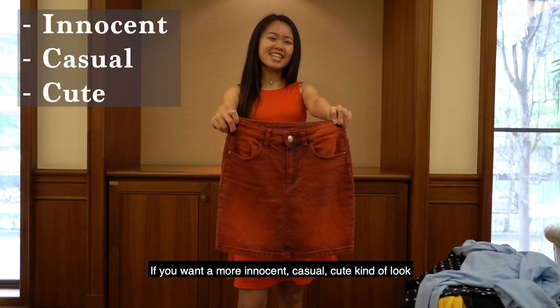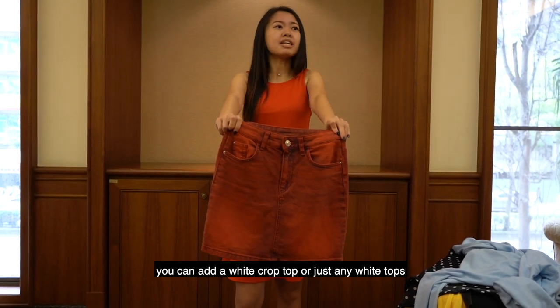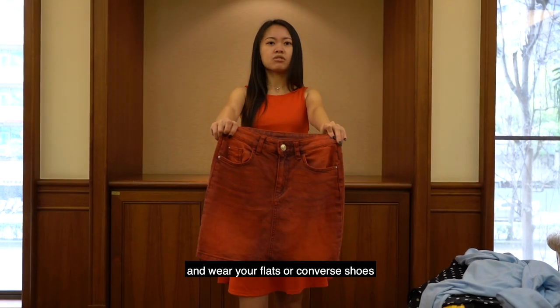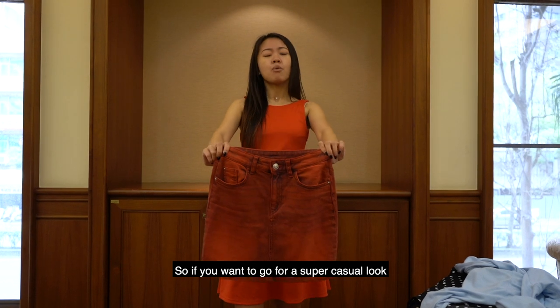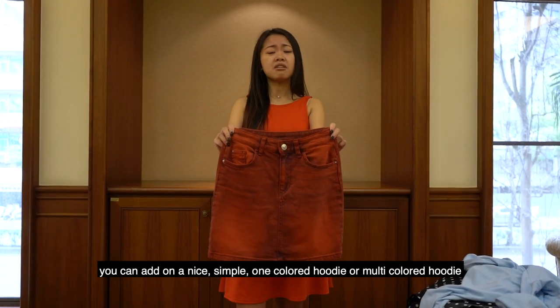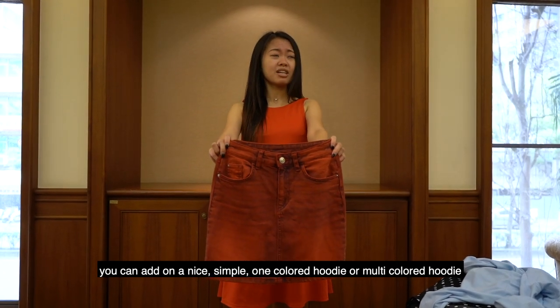If you want a more innocent, casual, cute kind of look, you can add a white crop top or any white top and wear flats or converse shoes. If you want to go for a super casual look where you just woke up but dressed up a little bit, you can add a nice simple one-colored hoodie or multi-colored hoodie.